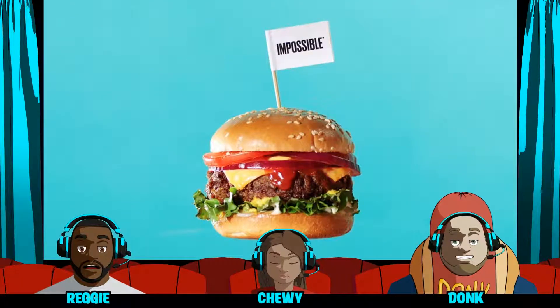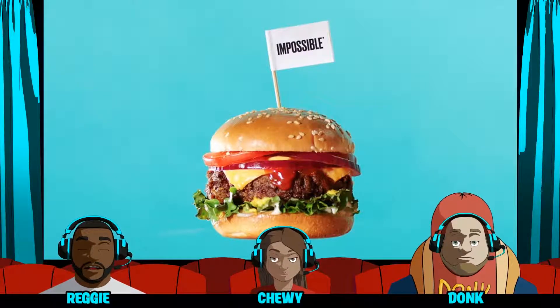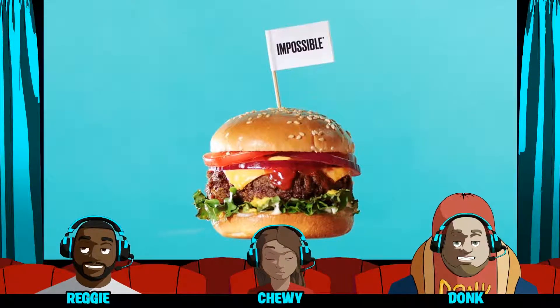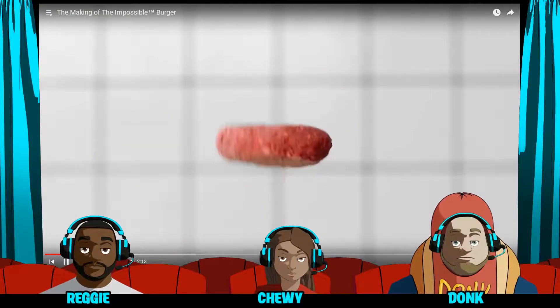This is another thing that was shown at CES, and it won an award. This is the Impossible Burger 2.0. It is a completely plant-based burger. Let's watch and see how it's made.